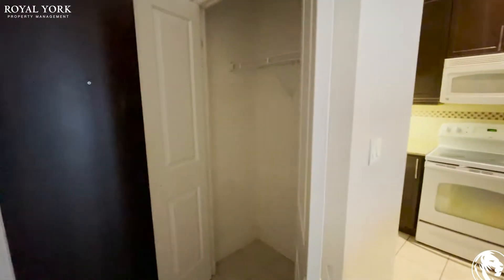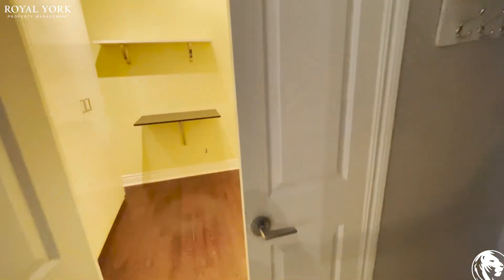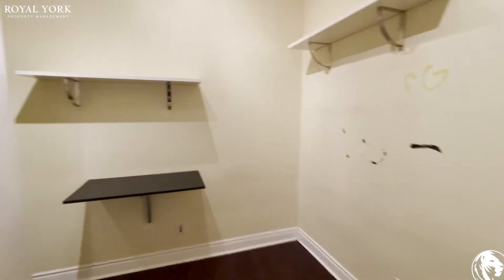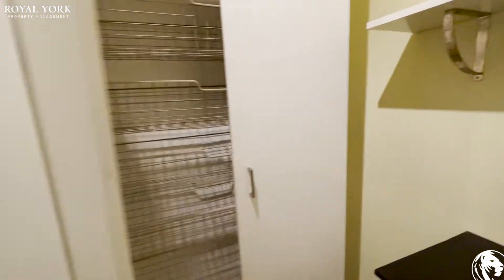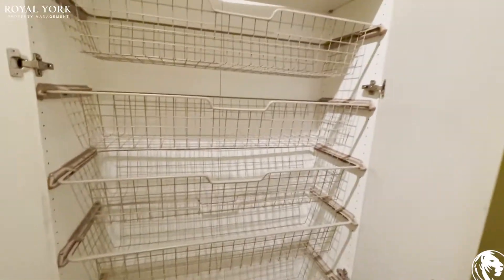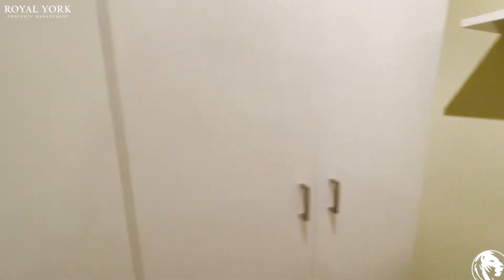As you walk in you'll notice a double-door closet space here. It's a nice size closet, and to my right here is also a double door. This would be considered a den, but you could use it as a bedroom as well or office space. It's a very nice size room. You've got some closet organizing units over here as well, and we've got two of these in total.